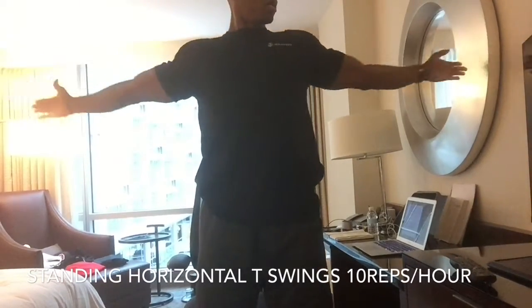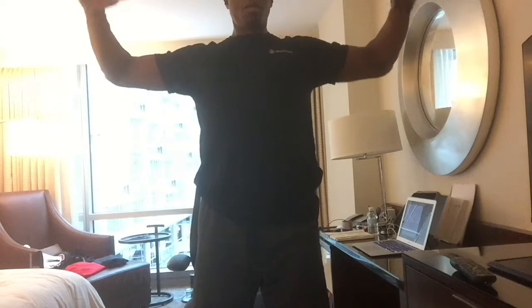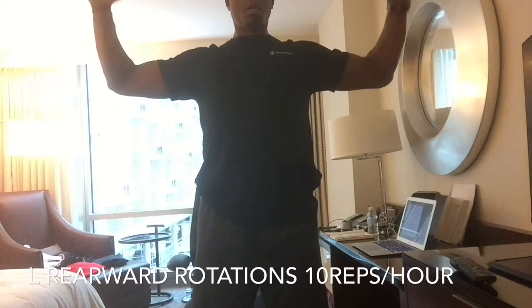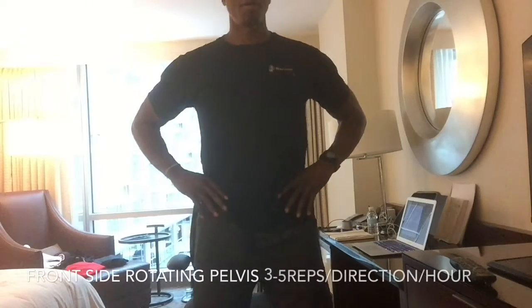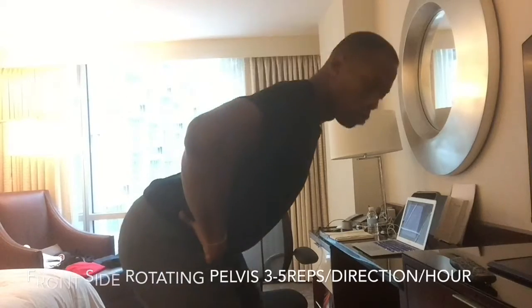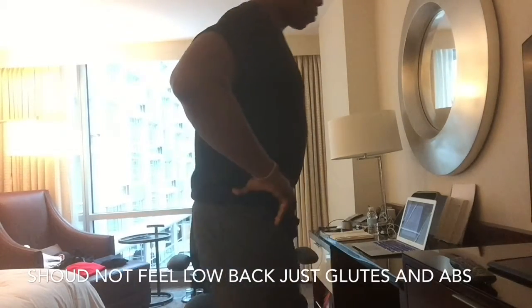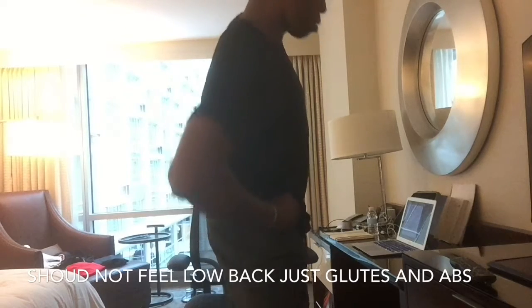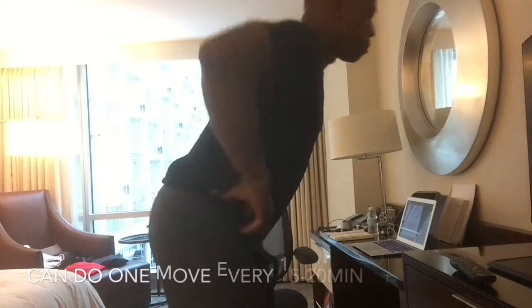Here are movements to do at your desk while standing, to counter sitting for long periods of time doing work at a computer. The first one opens up the chest and stimulates the rear muscles. When I was moving, I was rotating at the shoulder, working on the external rotators or lateral rotators — the opposite of what happens when you sit a lot.